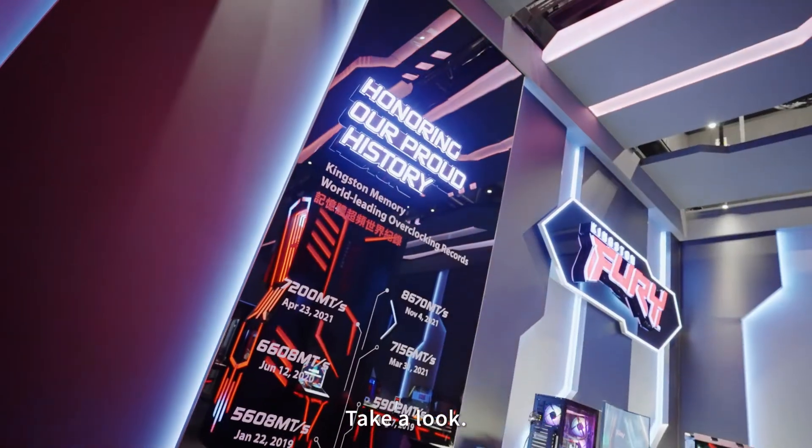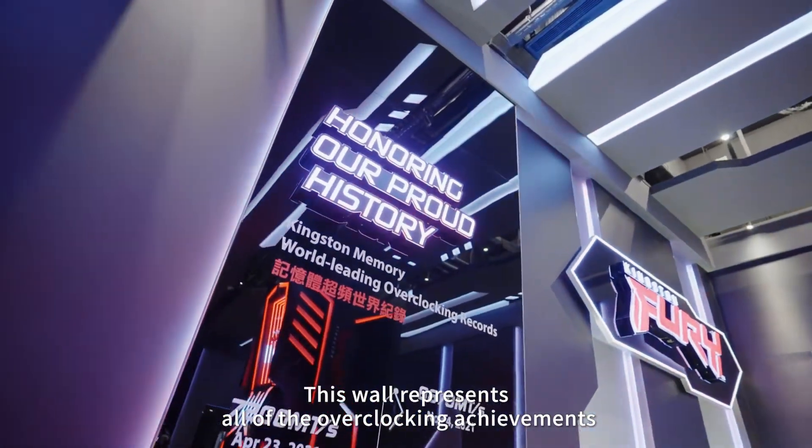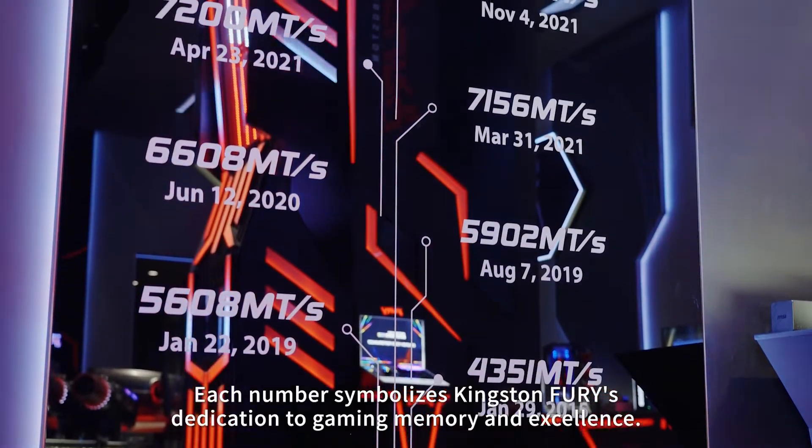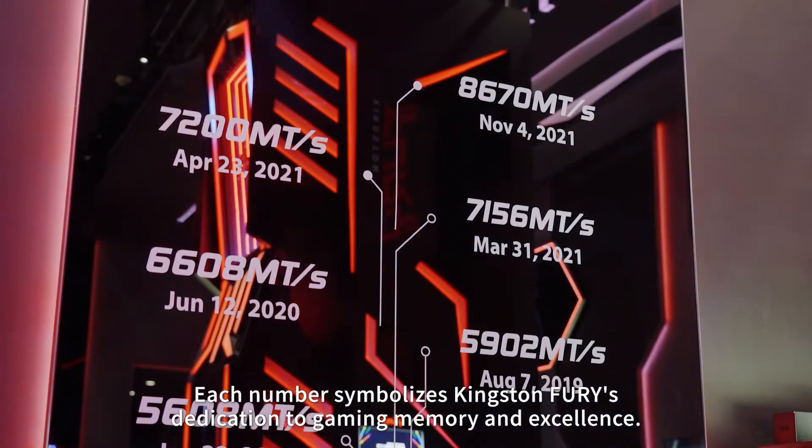Take a look. This wall represents all of the overclocking achievements and world records that Kingston has set. Each number symbolizes Kingston Fury's dedication to gaming memory and excellence.